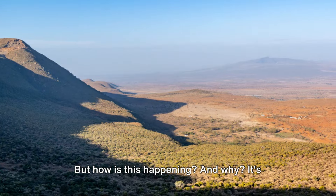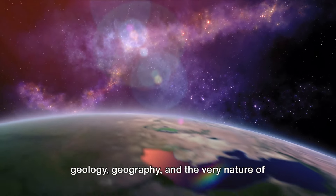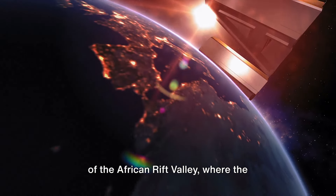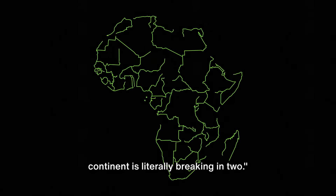But how is this happening, and why? It's a fascinating tale, one that involves geology, geography, and the very nature of our planet. It's a story that takes us to the heart of the African Rift Valley, where the Earth's crust is cracking and shifting. So buckle up — it's going to be an interesting journey. Stay tuned to find out why this massive continent is literally breaking in two.